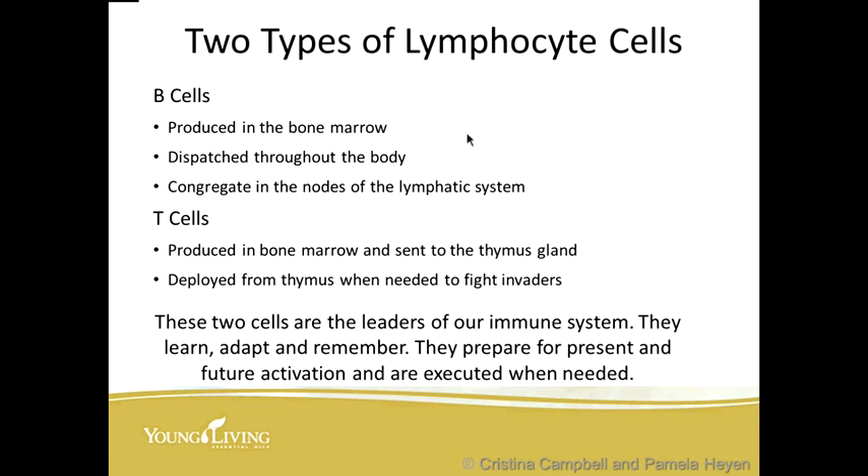Let's look at two more types of lymphocytes. We have B cells, which are produced in the bone marrow, dispatched throughout the body, and congregate in nodes of the lymphatic system. Then we have T cells — produced in the bone marrow and sent to the thymus gland for maturity, then deployed from the thymus when needed to fight invaders. These two cells are the leaders of our immune system. They learn, adapt, and remember. They prepare for present and future activation and are deployed when needed.